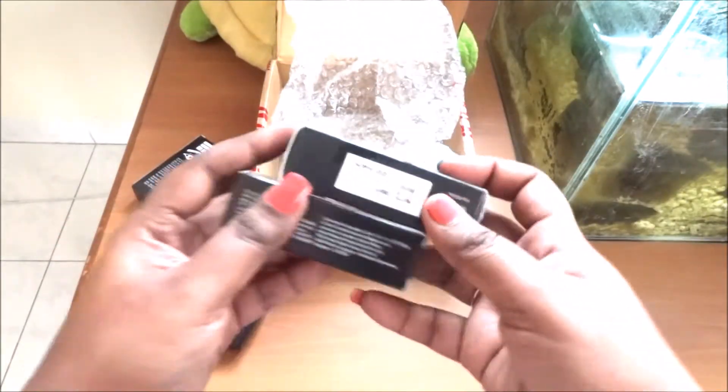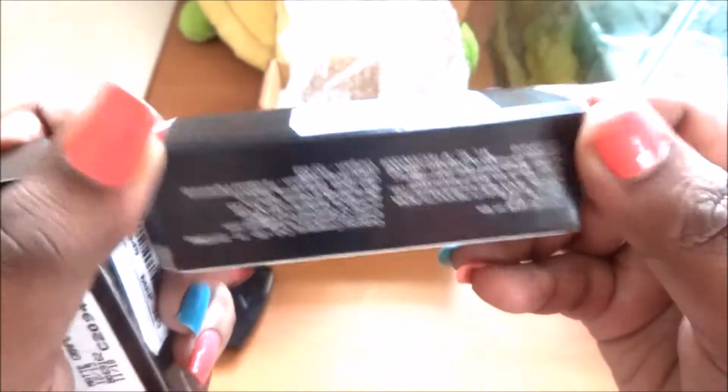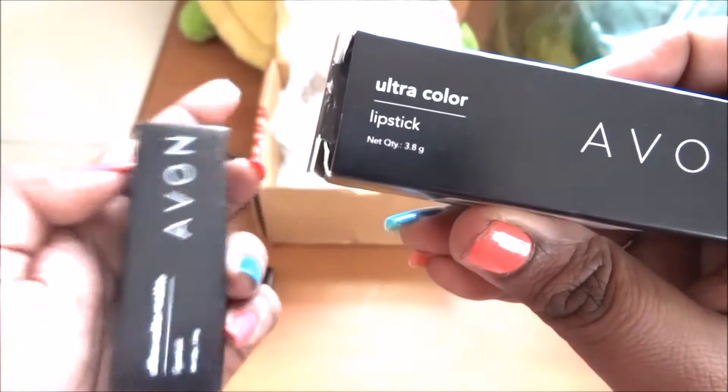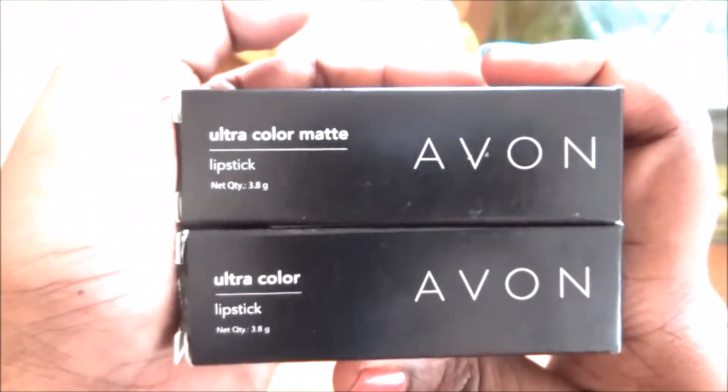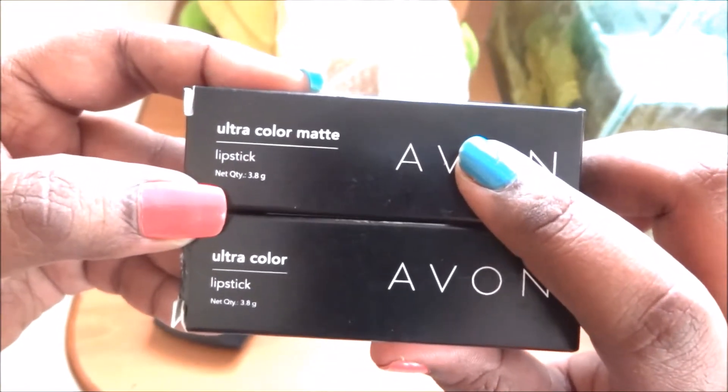This one is for 389 and this one is for 350 MRP. This is the Avon Ultra Color lipstick and this is the Avon Ultra Color Matte. The earlier lipstick I ordered was in the Ultra Color Matte range, and this is another range. I'll open and show both shades to you.